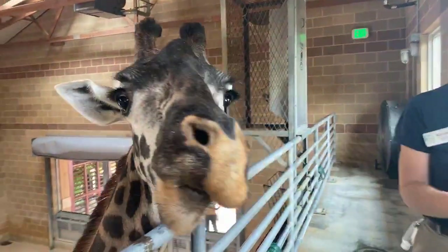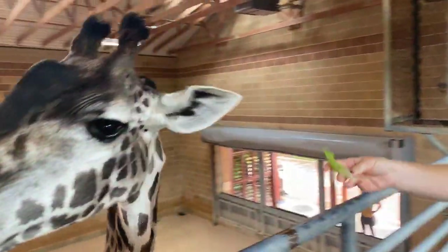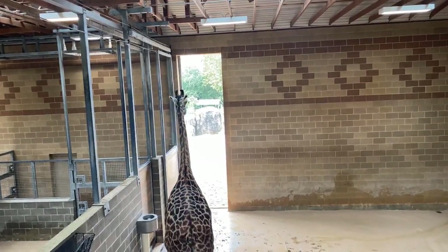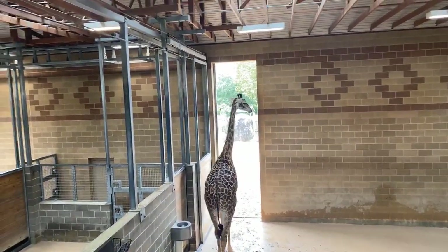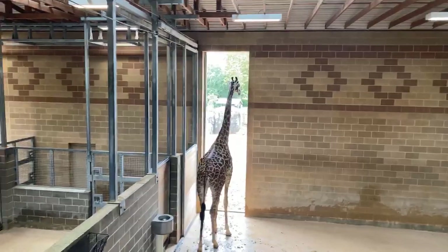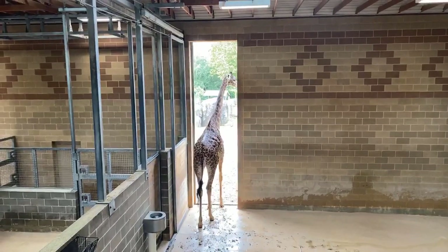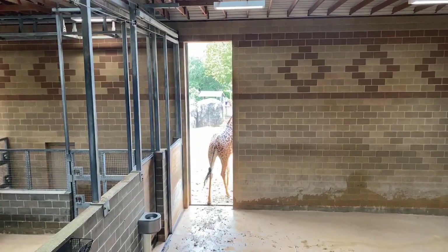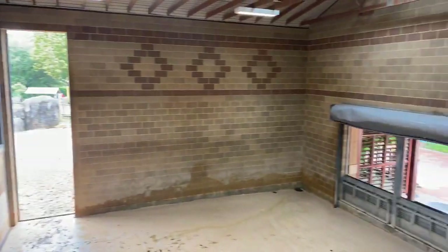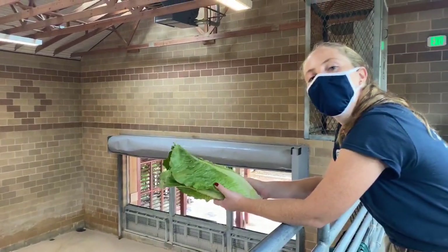She also eats things like carrots and apples and even a grain diet. Dominic asked, what is her favorite enrichment? She likes puzzle feeders. We have all kinds of different toys and plastic bottles and fun-shaped things that we cut holes in and put food in. They have to stick their tongue into those bottle feeders and pull the food out. That's one of Asali's favorite enrichment items.